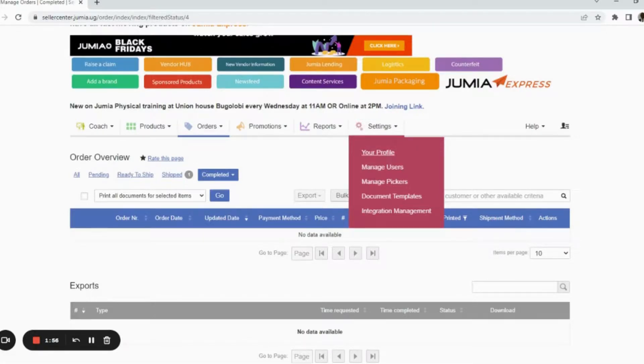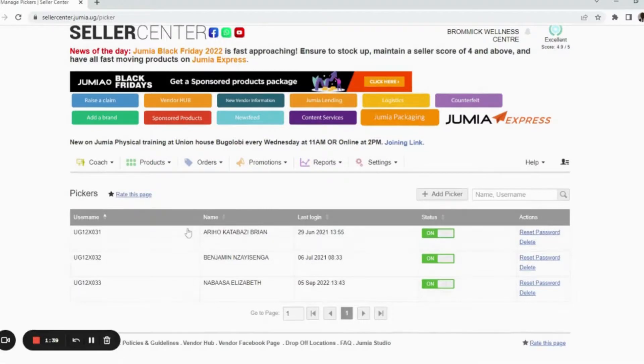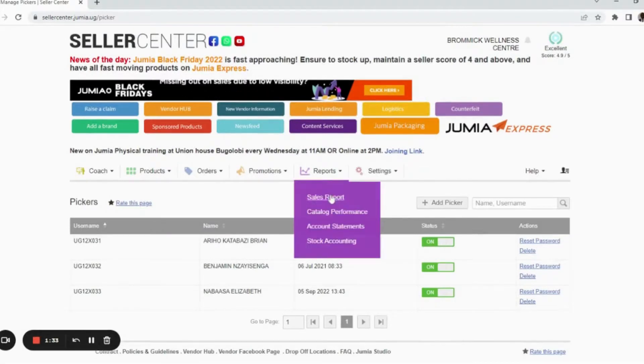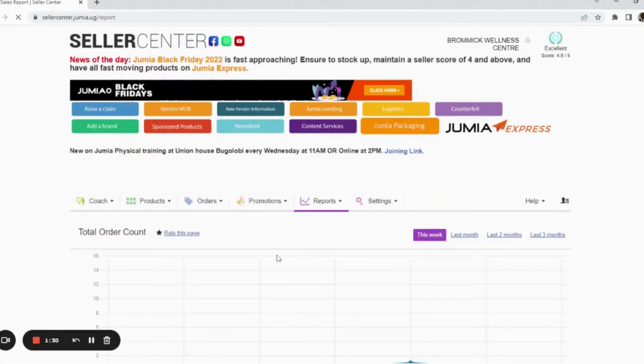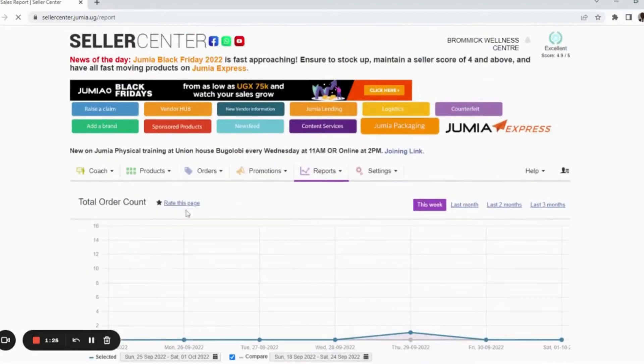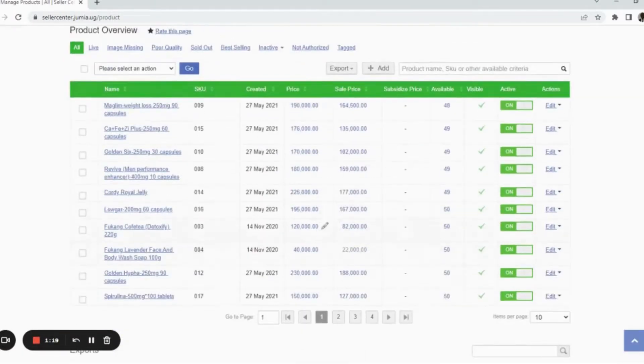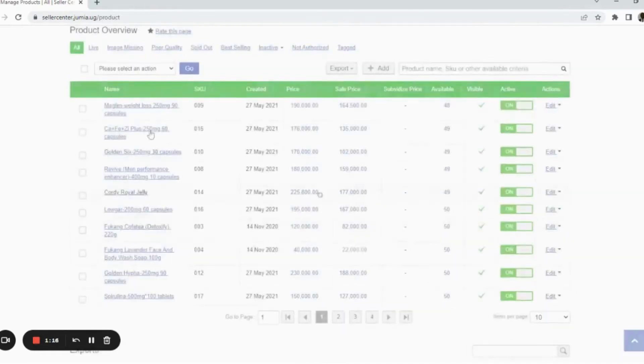Or you can assign a picker — someone who helps you pick up an item on your behalf, in case you don't have time. They can go to Jumia and pick up the returned item. Bromic Digital is here to teach you everything you want to know about Jumia — reach out and I'll be able to assist you. I've assigned pickers who can always go and pick for me any item that has been returned.